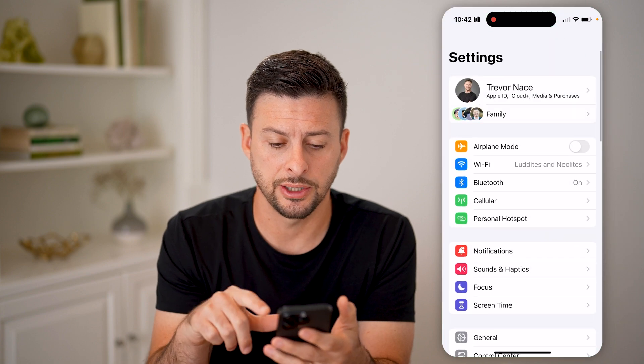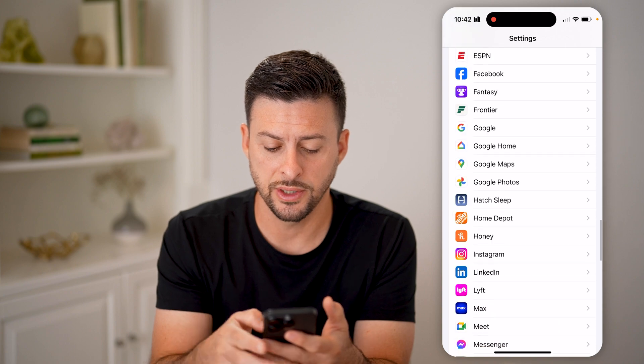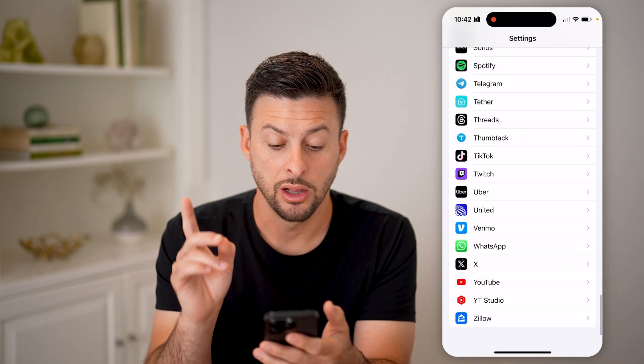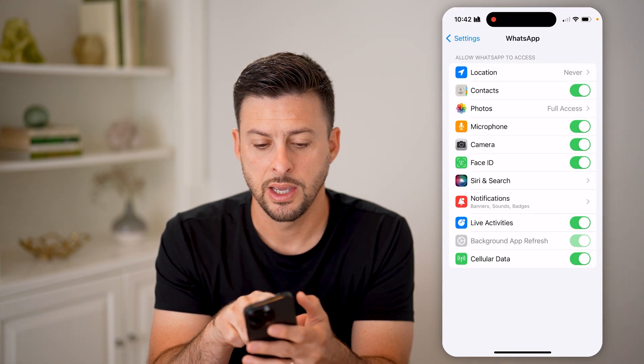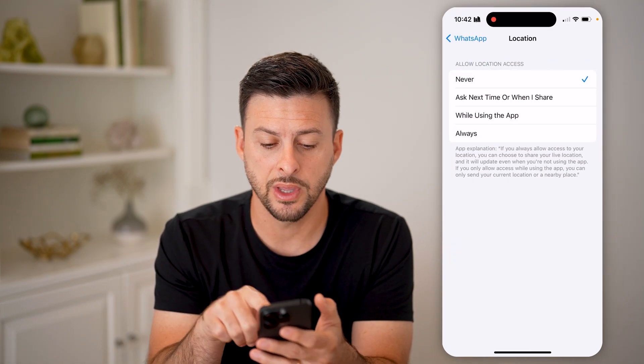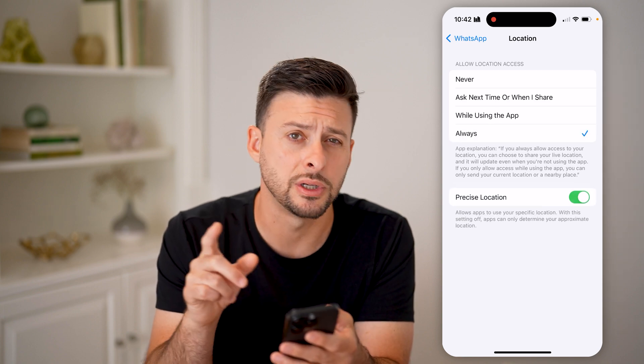Now let's head into the settings here. We're going to scroll down until we get to WhatsApp, because we need to make sure the location services are turned on. Tap on WhatsApp, and tap on location at the very top. We want to switch this to always and make sure precise location is toggled on.